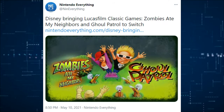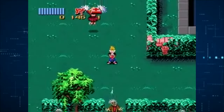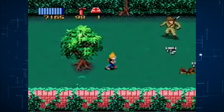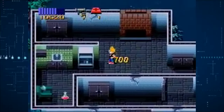Disney is bringing Lucasfilm classic games Zombies Ate My Neighbors and Ghoul Patrol to the Switch. I'm not really into Ghoul Patrol, but Zombies Ate My Neighbors is a great time — an amazing co-op game. If you have a Switch and you've never played it, or only played it a little back in the day, I implore you to get Zombies Ate My Neighbors. You'll have a great time, especially in co-op.